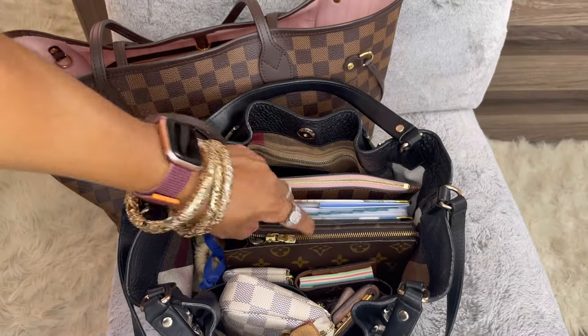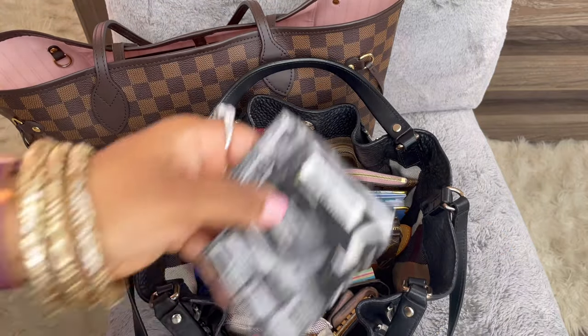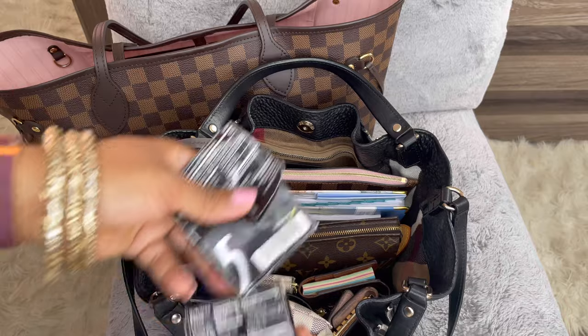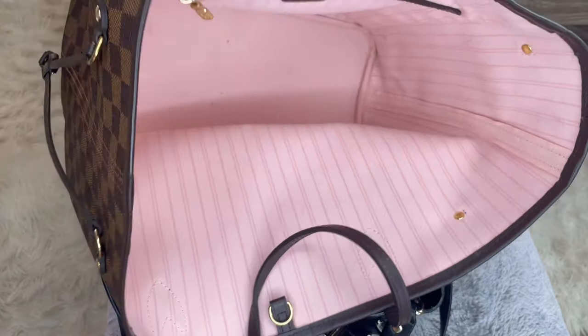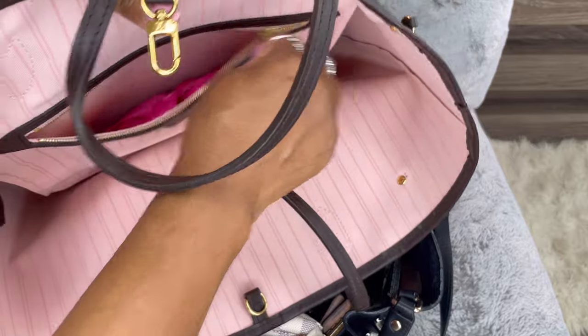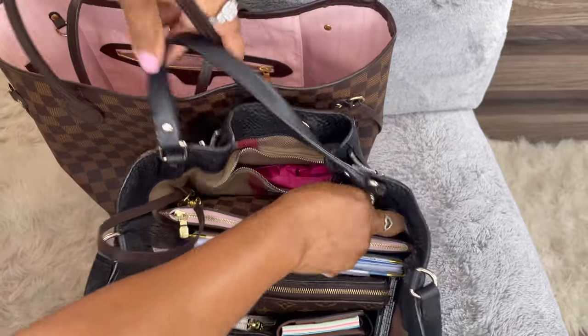My vitamins pouch goes in — I keep forgetting to put it back after using it. I also have two packs of gum; I'll just put both in on the side. I also have a reusable bag from Gap — I'll just toss that in too. It goes in the back just like it did in the Neverfull.